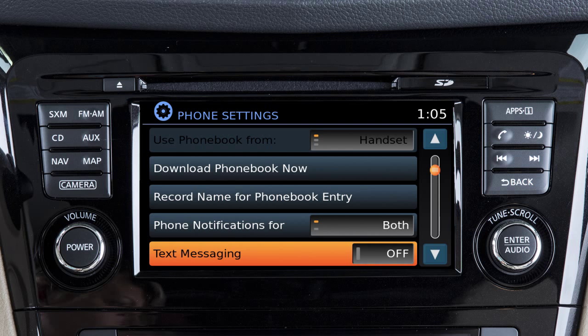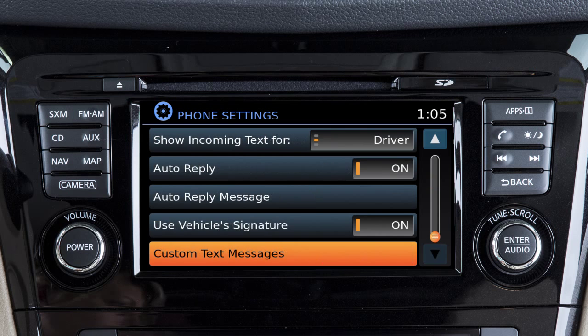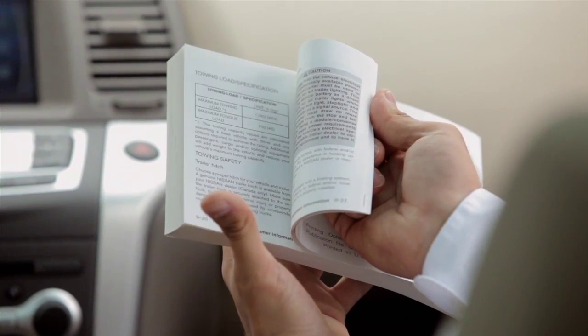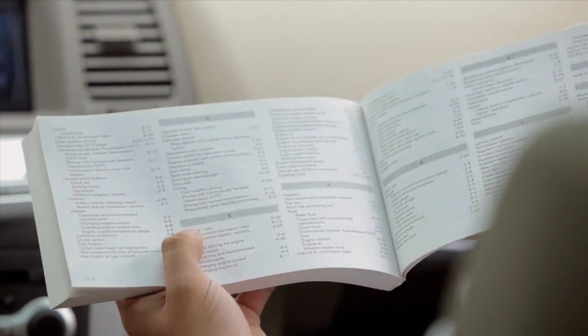From the same screen, touch show incoming text to turn text message notifications in the vehicle on or off. On the phone settings screen, touch custom text messages to create or edit the four available custom messages used when sending text messages. Please see your owner's manual for important safety information, system limitations, and additional operating information.